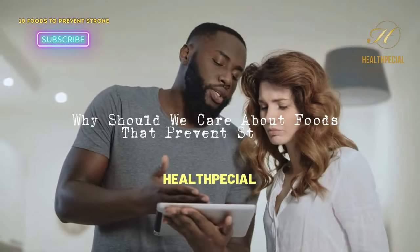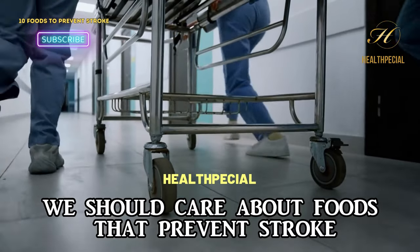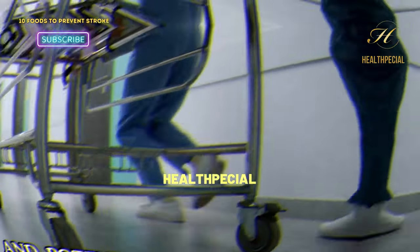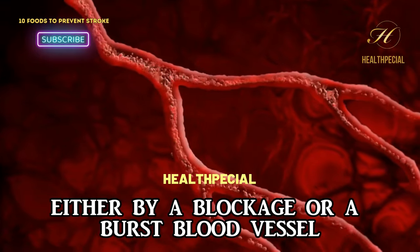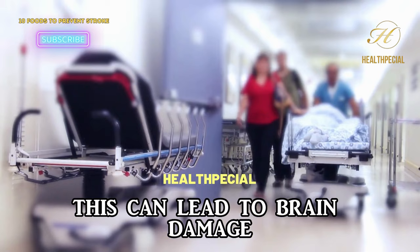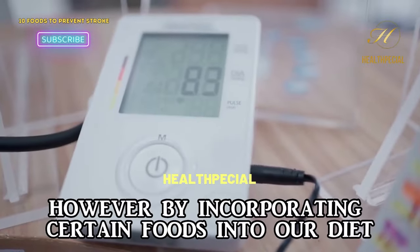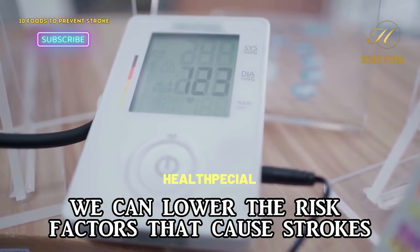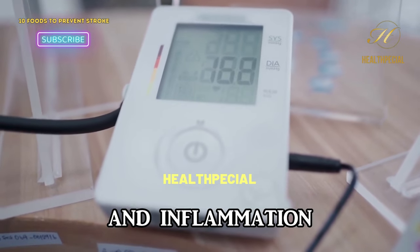Why should we care about foods that prevent stroke? We should care because stroke is a serious and potentially life-threatening medical condition. It occurs when blood flow to the brain is disrupted, either by a blockage or a burst blood vessel. This can lead to brain damage, disability, and even death. However, by incorporating certain foods into our diet, we can lower the risk factors that cause strokes, such as high blood pressure, high cholesterol, and inflammation.